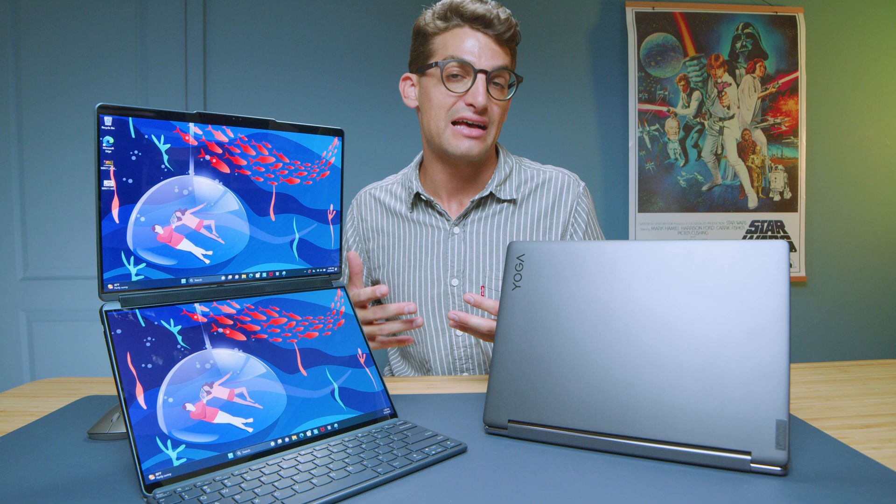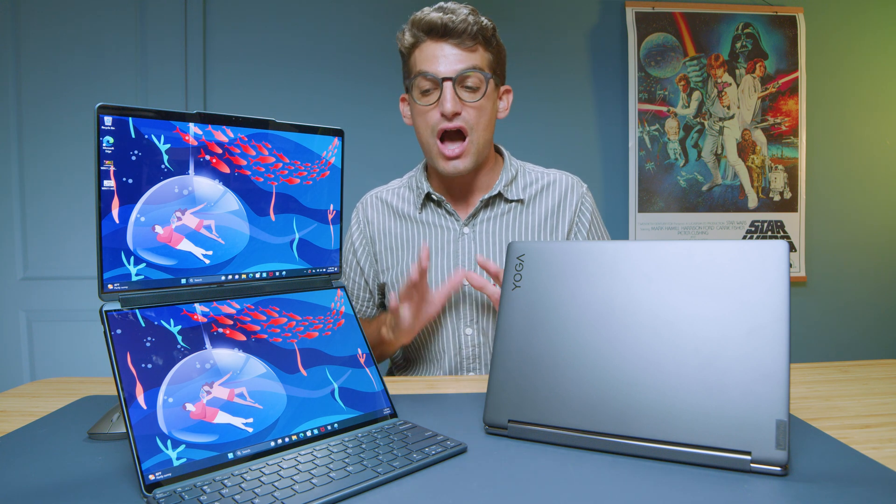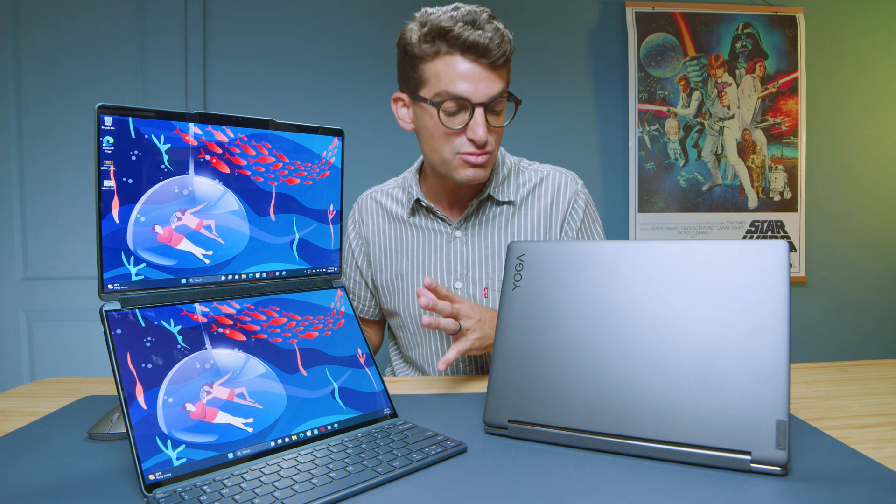So if you're doing heavy tasks beyond just web browsing, checking email, and streaming video, I would lean you toward the Yoga 9i based on your use case. However, if you're somebody who's just streaming, video playback, emails, or business work, then you'll be fine with the Yoga Book and all the cool custom features that it comes with.